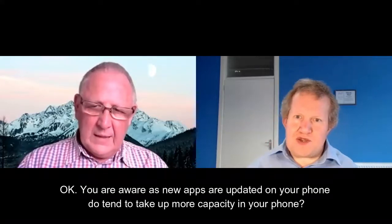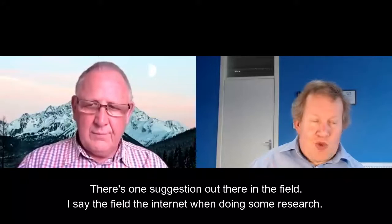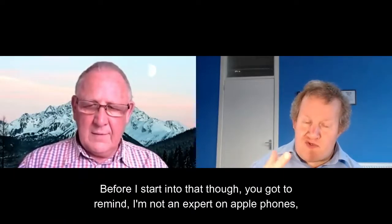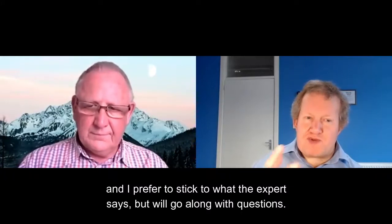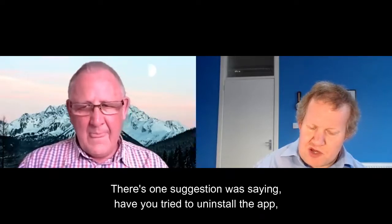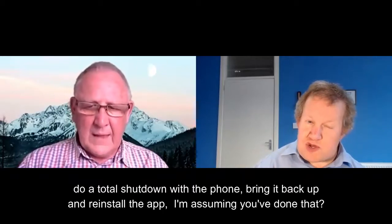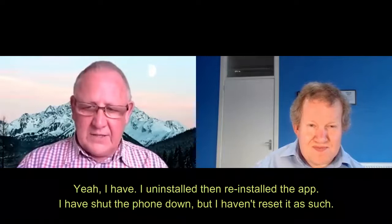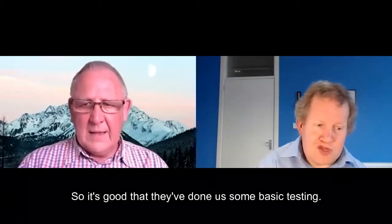You are aware that as new apps update, they do tend to take up more capacity in your phone. There's one suggestion from my research: have you tried to uninstall the app, do a total shutdown on the phone, bring it back up and reinstall the app? Yeah, I have uninstalled and reinstalled the app. I have shut the phone down, but haven't reset it as such. I think we just need to have it totally shut down. That's some basic testing.